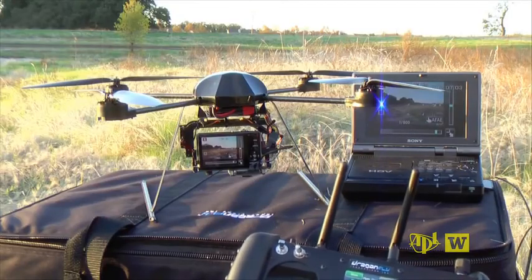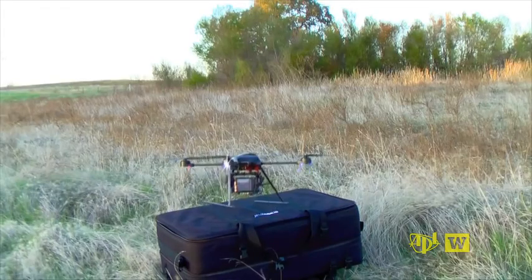Out in a wetlands area, we're going to be taking some video. Many systems are affordable and accessible to hobbyists.